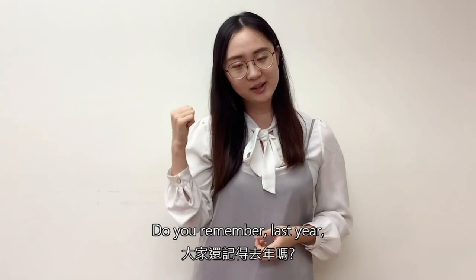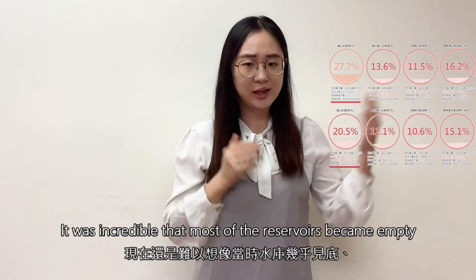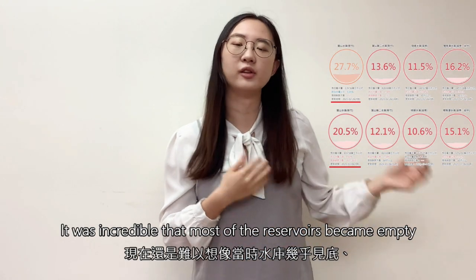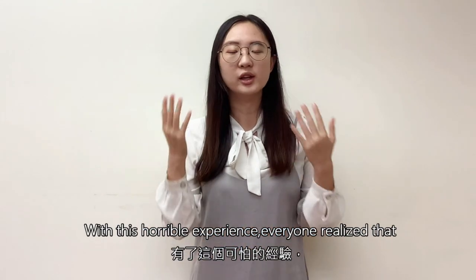Do you remember last year, Taiwan also faced this most serious water shortage? It was incredible that most of the reservoirs became empty and no water could find the tap. With this horrible experience,